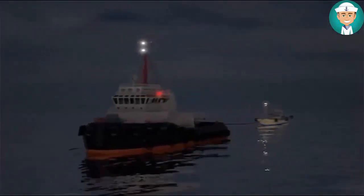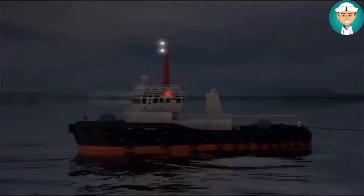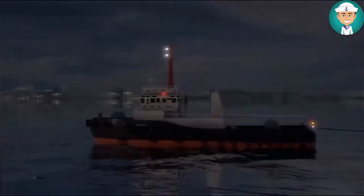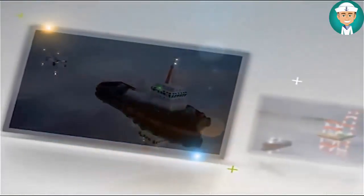A power-driven vessel, when towing or pushing another vessel or object, shall exhibit lights and shapes on each of the towing or pushing vessel, and on the vessel or object being towed or pushed. The regulations depend on the length of the tow.